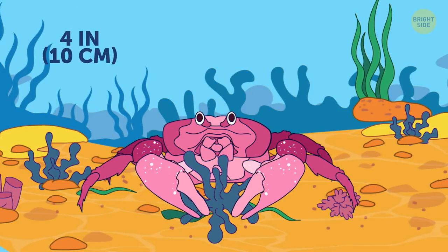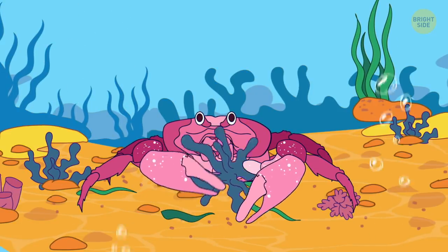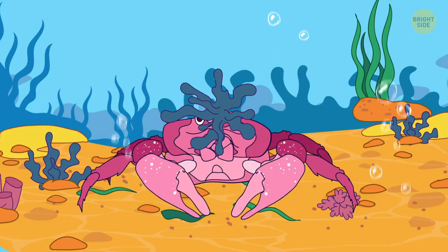Decorator crab attaches parts of coral reefs it dwells in to its body thanks to its adhesive properties.